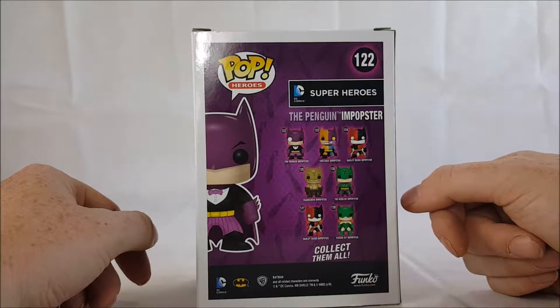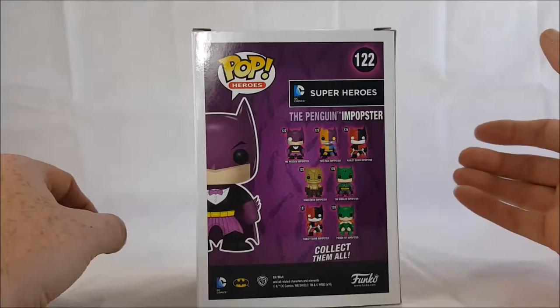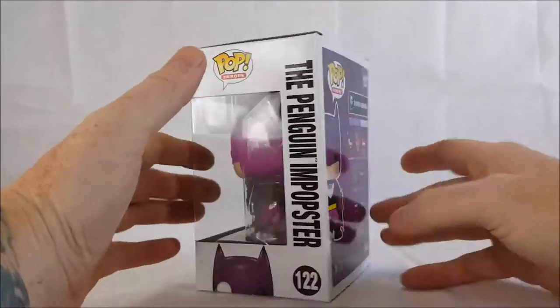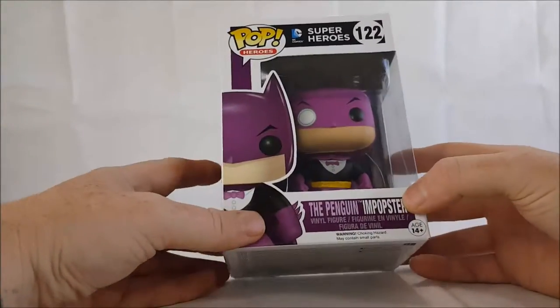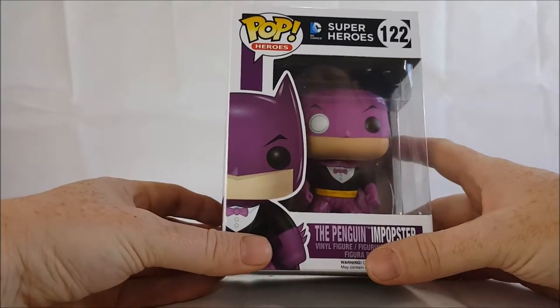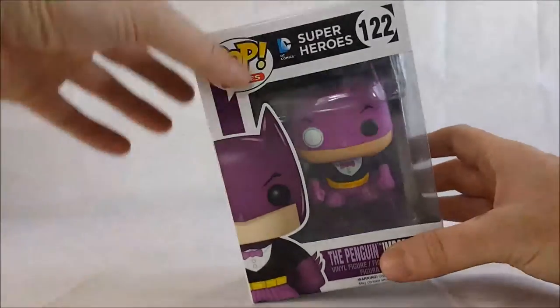125, Riddler 126, Harley Quinn Batgirl In-Popster 127, and Poison Ivy Batgirl In-Popster number 128. This wave takes the rogues gallery of Batman and puts them into special stylized Batman costumes based on their personality. Let's go ahead and open the Penguin up and take a look at this guy.